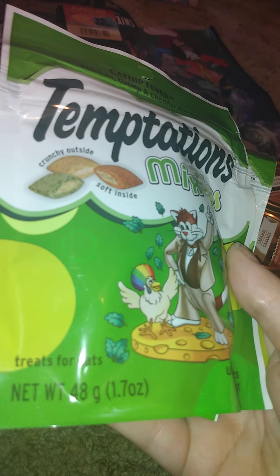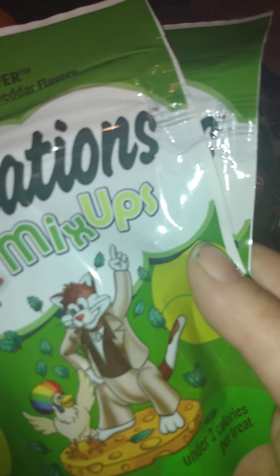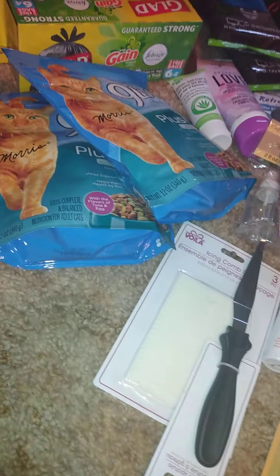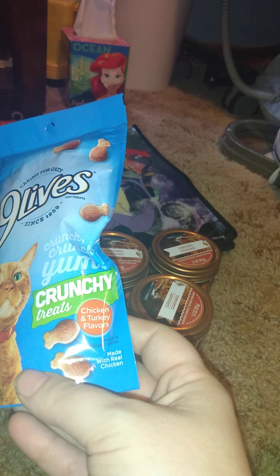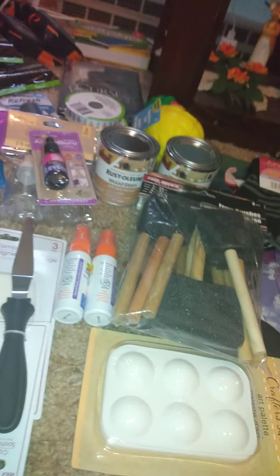Then I got two of these Temptations treats because she loves them — 1.7 ounces each in catnip fever flavor with chicken, catnip, and cheddar. She goes through them quite a bit. I also got these Nine Lives crunchy treats — chicken and turkey flavored, 2.1 ounces — to keep in my room. She's like my baby.